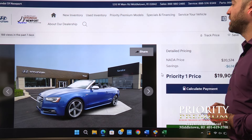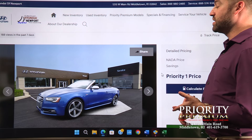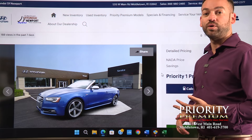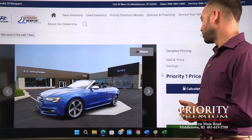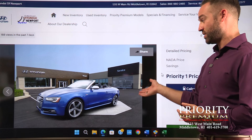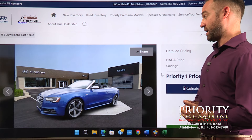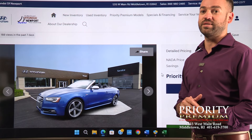The versatility you get with the S5 as opposed to other convertibles is it does have a usable backseat. So going to dinner, taking the kids out, just going for a cruise, or using it all year round because it has the all-wheel drive capability makes it a great purchase. I think you'd probably be the only person with one of these in this spec, and it's very handsome looking and very affordable at $19,900.